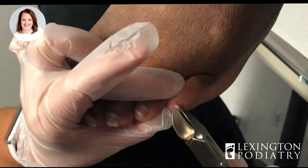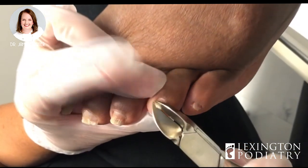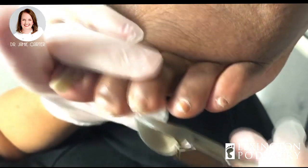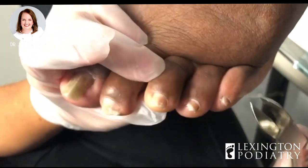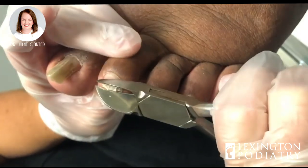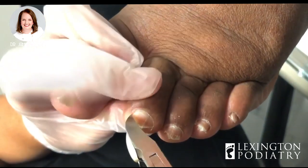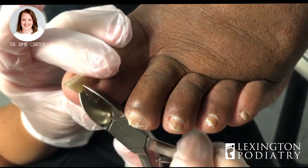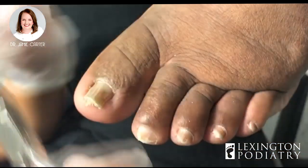Everything been going okay? Good, for sure. Your nails are not too terrible this time, just those big ones. It's been a while since they've been clipped, huh? I feel like it has. I sure did a good job.